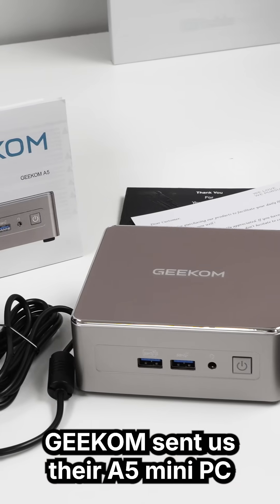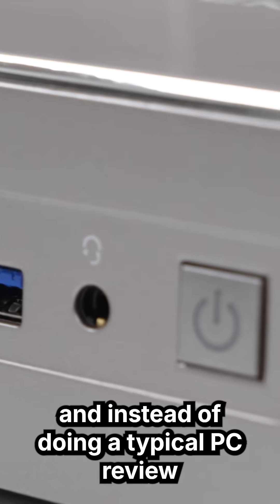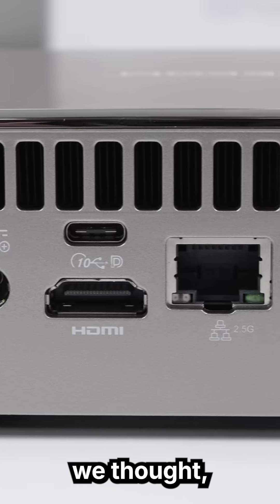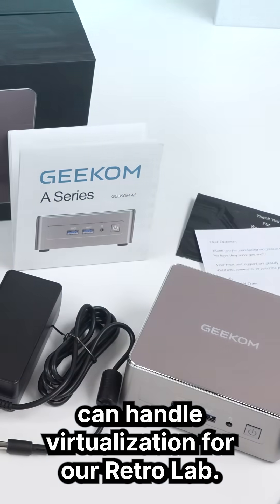Geekom sent us their A5 Mini PC with the Ryzen 5825U, and instead of doing a typical PC review, we thought: let's see if this little box can handle virtualization for our retro lab.